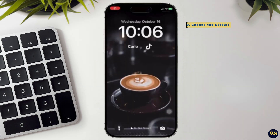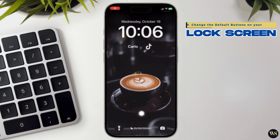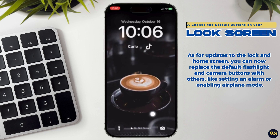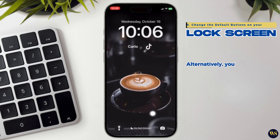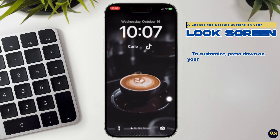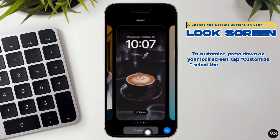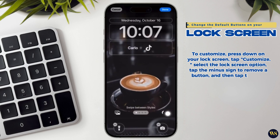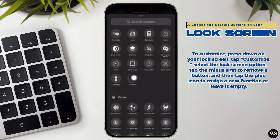9. Change the default buttons on your lock screen. You can now replace the default flashlight and camera buttons with others, like setting an alarm or enabling airplane mode. Alternatively, you can remove the buttons entirely if you often accidentally tap them. To customize, press down on your lock screen, tap Customize, select the lock screen option, tap the minus sign to remove a button, then tap the plus icon to assign a new function or leave it empty.